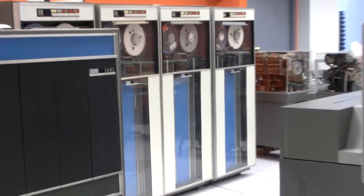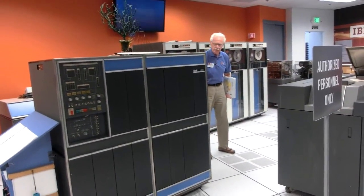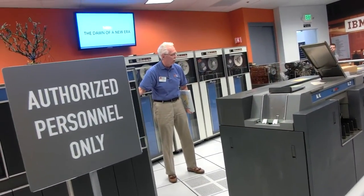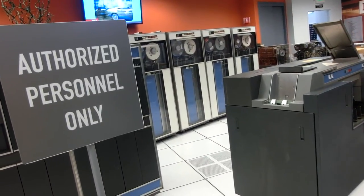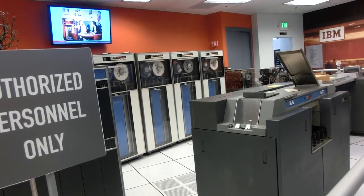One quick comment as we go out the other way: we put plastic panels on some of these machines so you can sort of see the innards. This is the power supplies for the 1401. Then we go out the other way — look around and see a world changing.